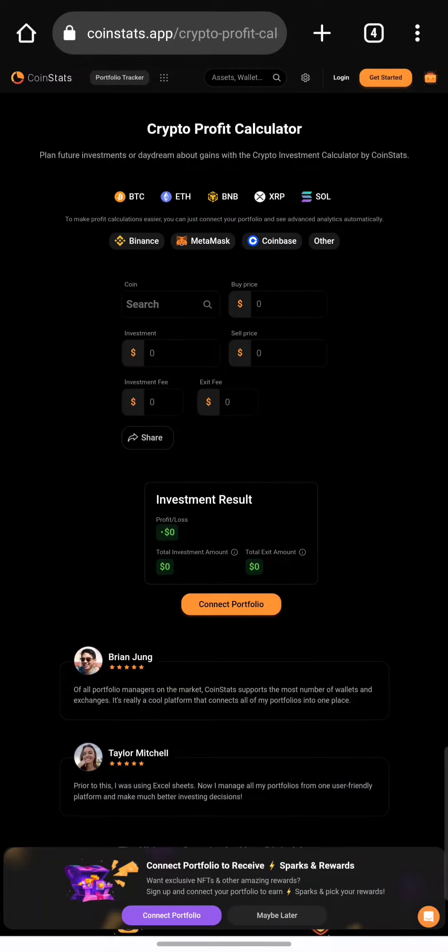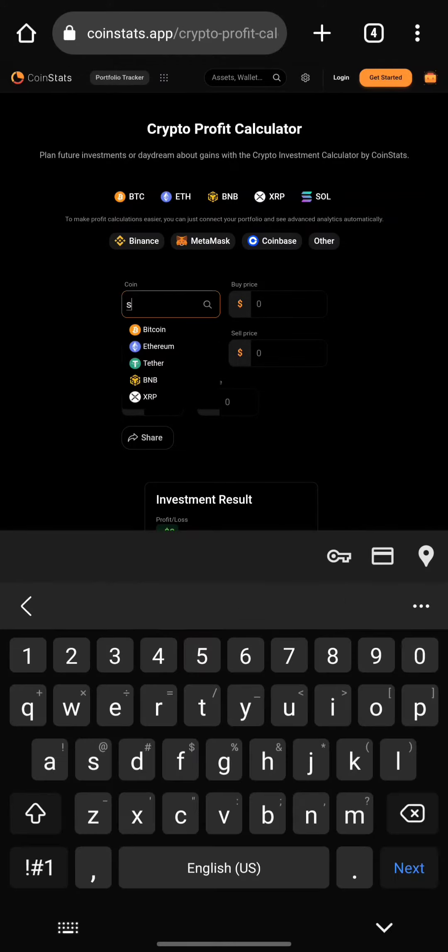Hello guys and welcome back to my channel. It's really been a long time since I made videos here on YouTube, but I'm back now. In this video I'm going to be talking about a very special coin, and the tool I'm going to be using today is CoinStats — you can check it out at coinstats.app. I'm going to be searching for Solana.